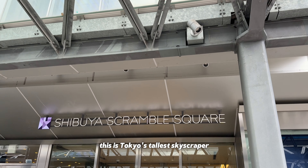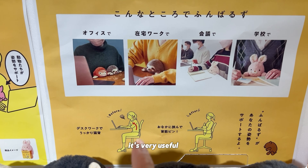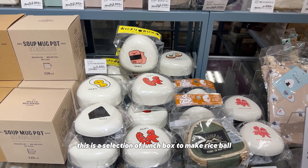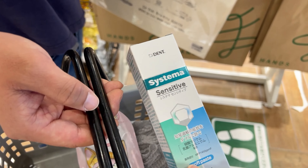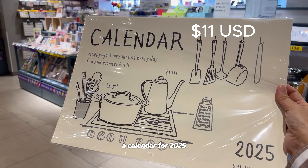I found this store on Google Maps because I was looking for toothpaste and hand cream, but it looks like it has much more to offer. There's a posture pal — oh, it corrects posture, very useful. There's also a selection of lunch boxes to make rice balls. This is what I ended up getting: a sponge, eye mask, toothpaste for sensitive gums, hand cream, and a calendar for 2025.